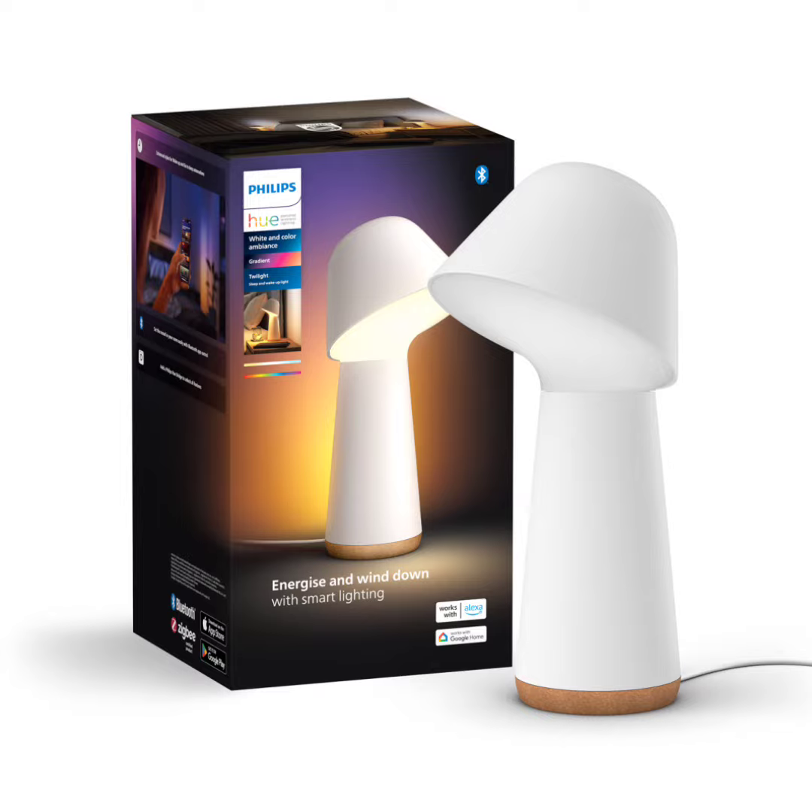By simulating the gentle brightening of dawn, the desk lamp can help you wake up in a better and refreshed mood.